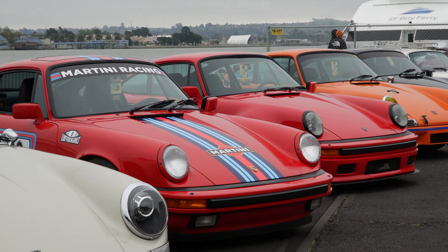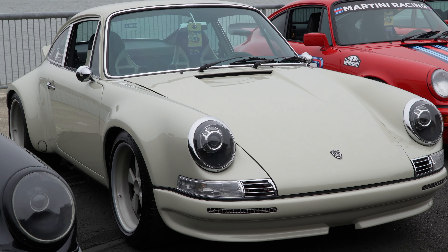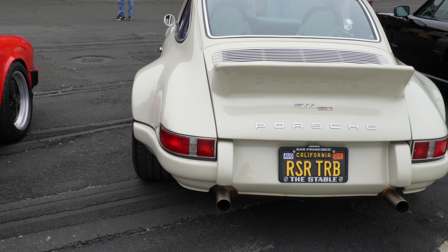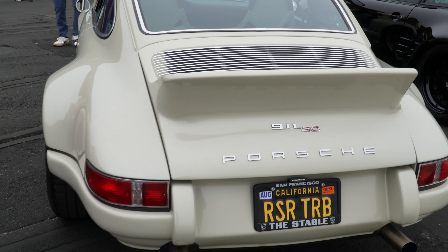Loving the livery on that — all these looking good. I'm really liking this one right here. Now remember, we actually saw this one at the Vault event over there at Golden Gate Fields — yeah, shout out to this guy.